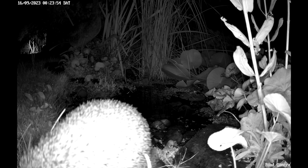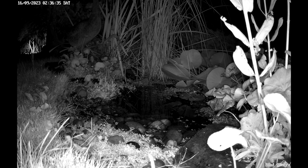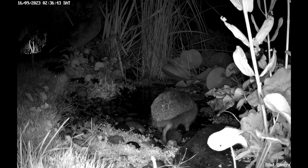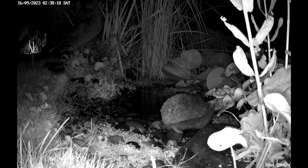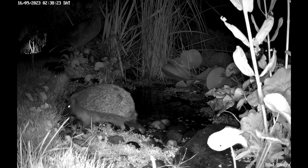This one was in there for about two and a half minutes having a drink, so obviously a thirsty chap. Here's another one coming down a little bit later in the night to have a drink — so that's three we had that night coming down. A pond is a great idea, not only for hedgehogs but for birds too — birds come down during the day to drink and bathe. We have frogs, newts, dragonflies, and damselflies come down to the pond, so it's great for wildlife. But make sure you don't put any fish in it — if you do, you won't have any wildlife.